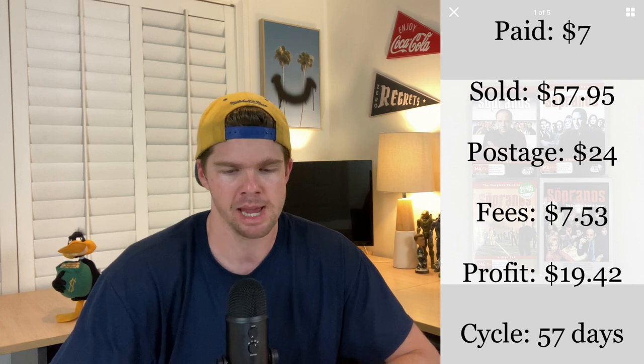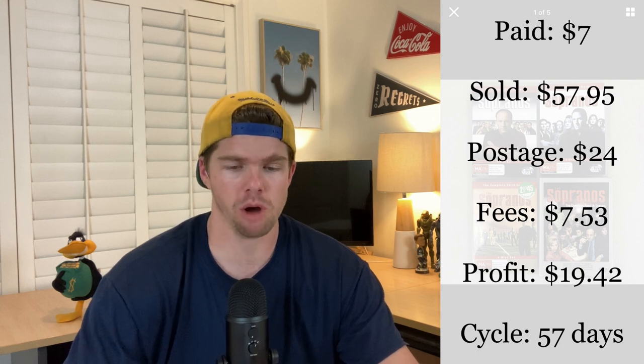The Sopranos seasons one to four — I found them in the op shop and paid $7 for all four. They've sold internationally again to the United States for $57.95. Taking out postage of around $24 and fees of $7.53, that's another roughly $20 profit on some DVDs. There's awesome money to be made in the DVD category. I buy a lot of DVDs around the $1 to $2 price point, and if you bundle them up like this you can make yourself $20 in quick profit. Sold within just under two months. DVDs are a very easy item to ship.